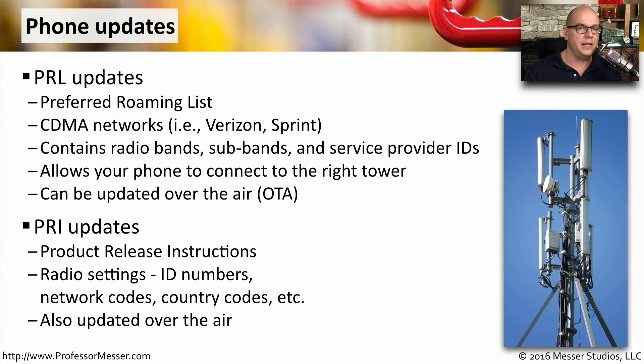The PRI contains radio settings, which might be ID numbers, network codes, country codes, and other important information that allows your phone to connect to the right mobile provider's network. Just like the PRL updates, the PRI updates also occur over the air.